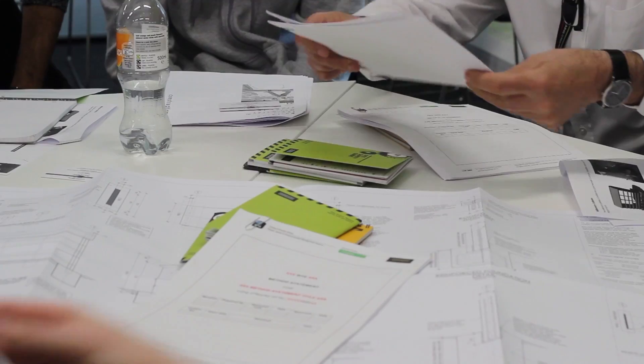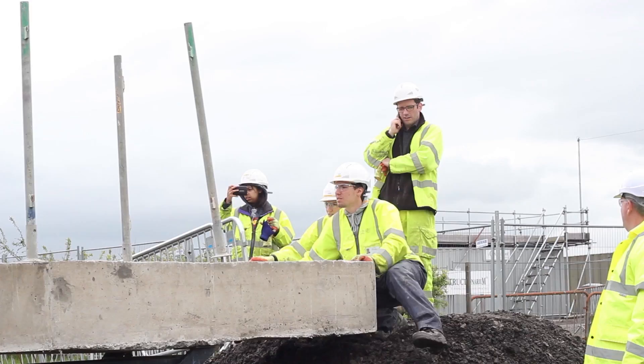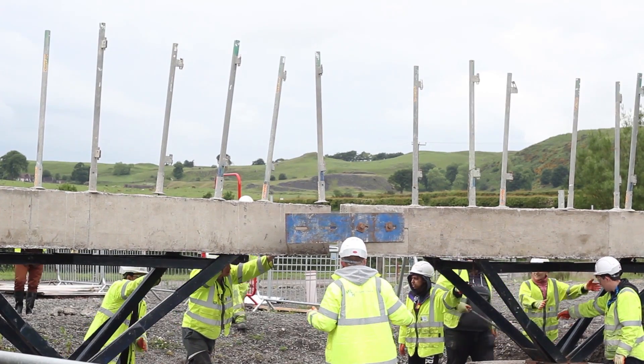We give them some pre-site work where they do some understanding of the drawings, looking at the technical appreciation of the drawings, and then pulling together a program of works. When they then arrive at site, they look at putting that theory into practice.